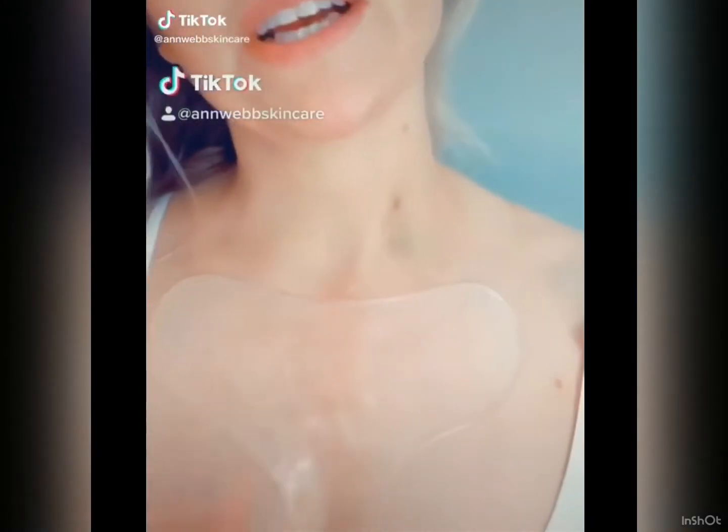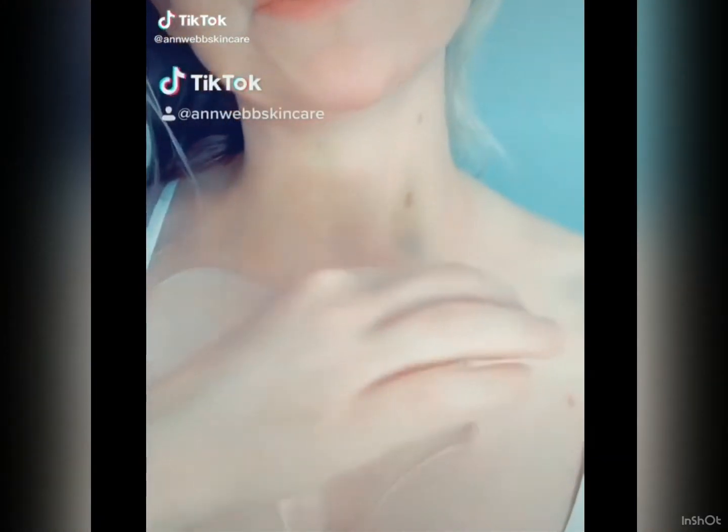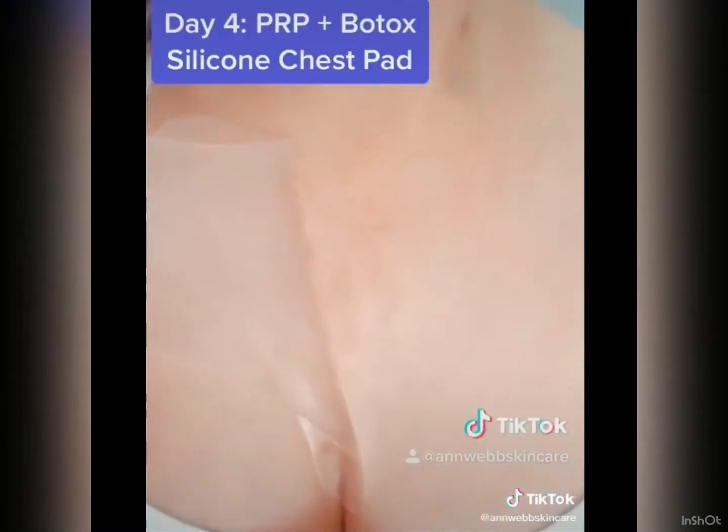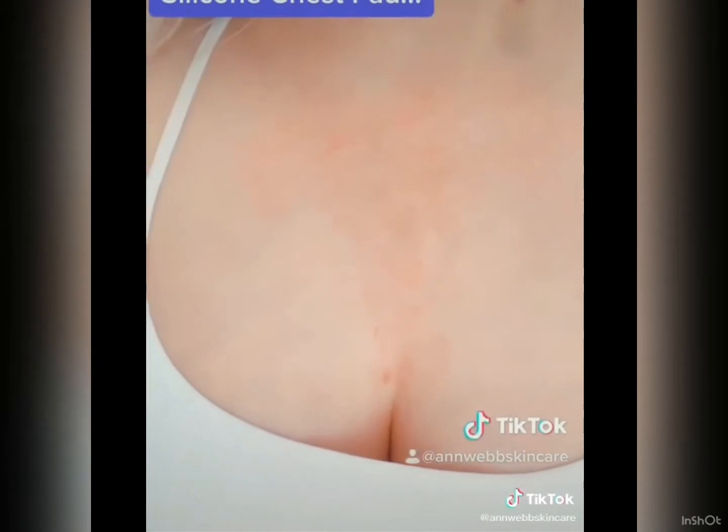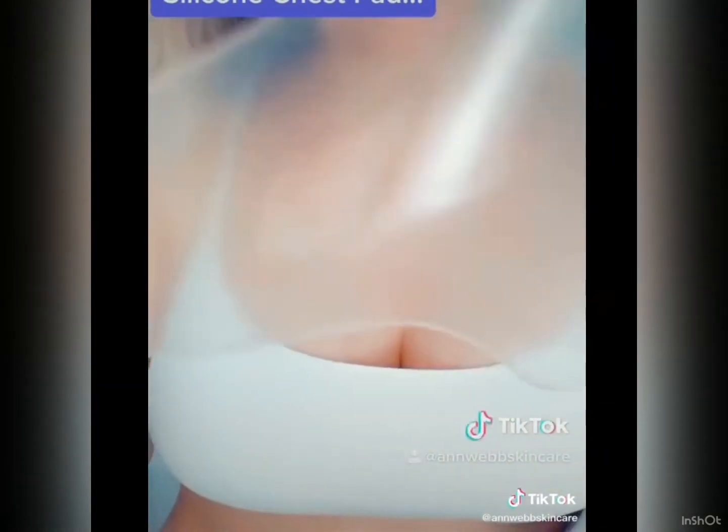Hey guys, all right, this is morning number four. I wanted to do the reveal on the chest pad — let's get in close. Wow. Okay, I'm addicted to these.